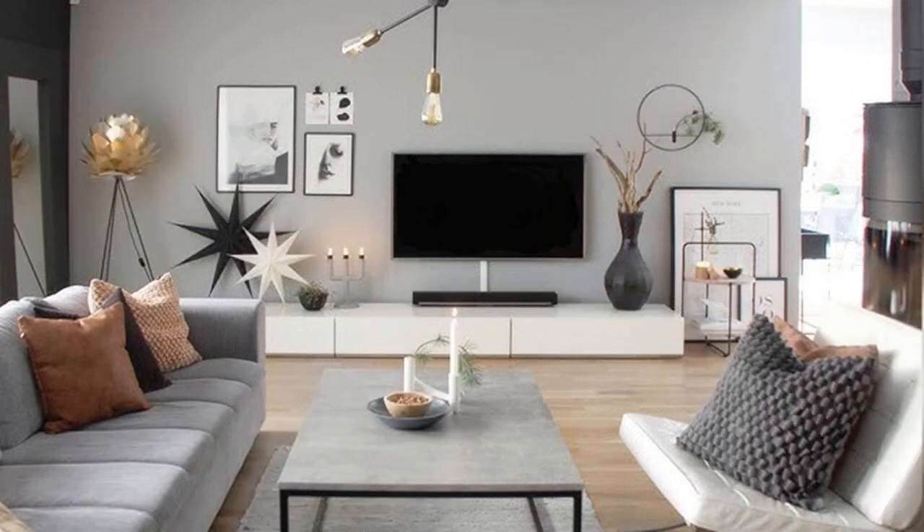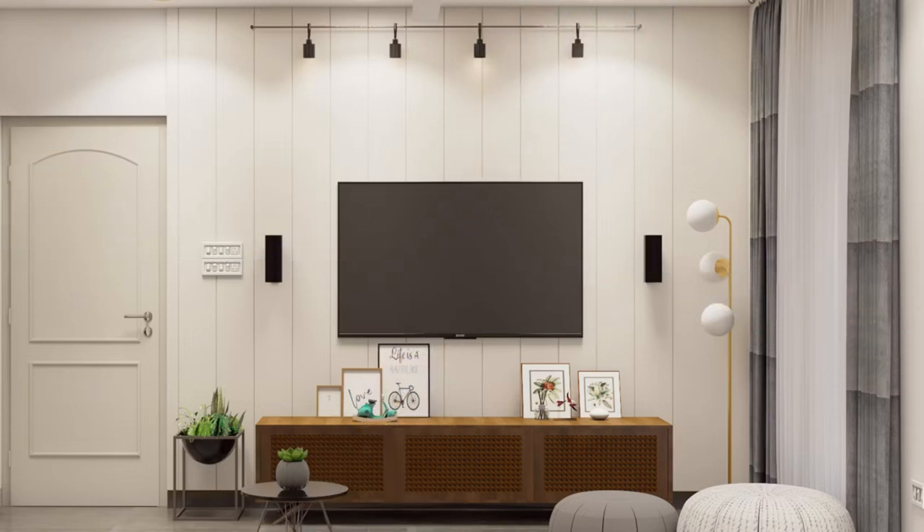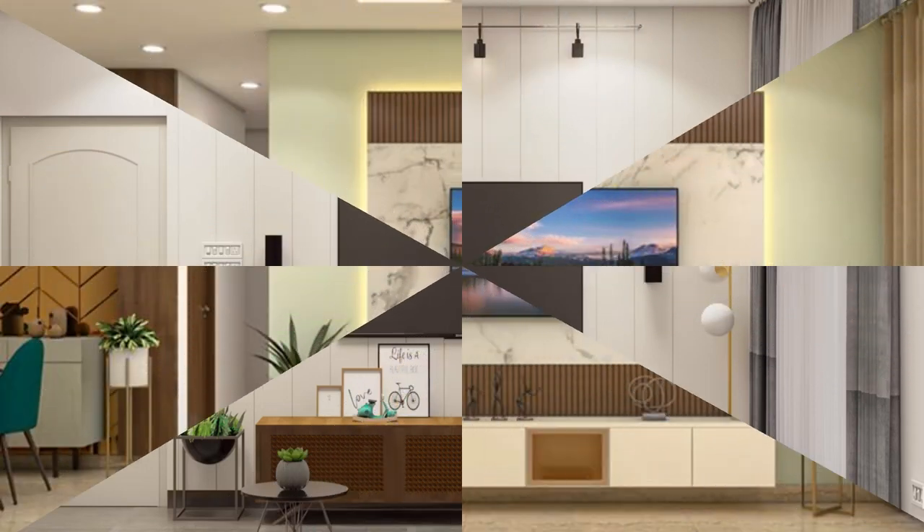Factor number eight: budget. Establish a budget for your entertainment unit and explore options within your price range. Consider the quality, craftsmanship, and features different units offer to find the best value for your investment.